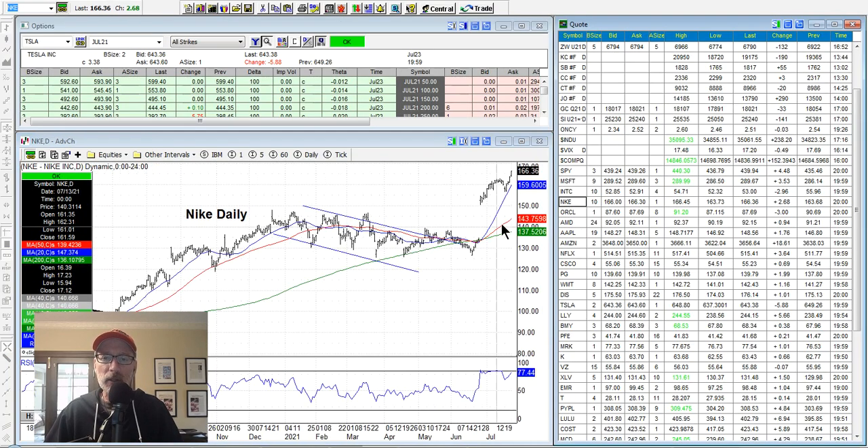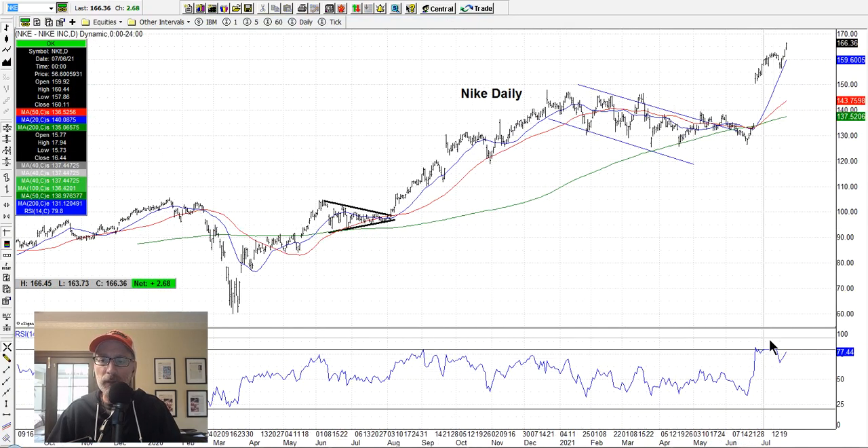Nike had that air pocket move and went higher and is still going higher. The RSI was well overbought on the spike up, had a little dip, but it's continuing to go up. People like Nike — doing pretty well. It looks pretty strong, but also a little overbought. Sometimes the market will just keep going up whether it's telling you it's overbought or not — take it with a grain of salt.